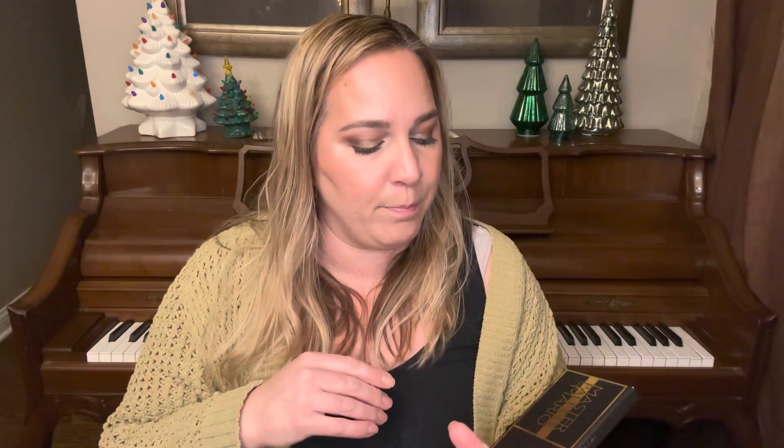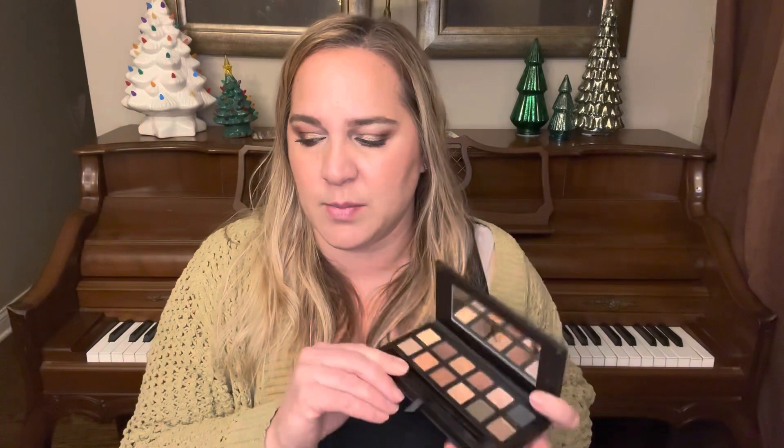Next, I have my ABH and Master by Mario palette. I brought this in here for Chanel, and I'm trying to hit pan on the shade called Isabelle. I did wear this once in the past month. It's a nice shadow — a nice fall shadow, but it could be worn year-round.